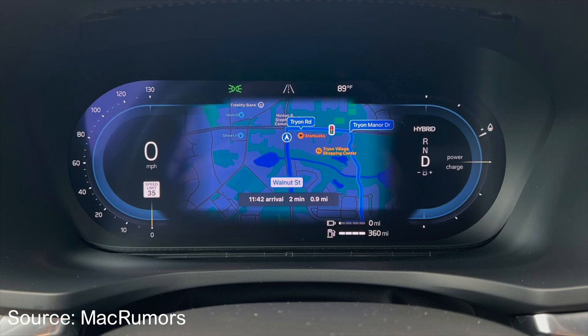Most of the CarPlay changes probably won't apply to you except in two instances. First, if you have a car that supports dual CarPlay screens, there is now an option to show turn-by-turn directions in the instrument cluster. Then there are a few changes to prepare for next-generation CarPlay.